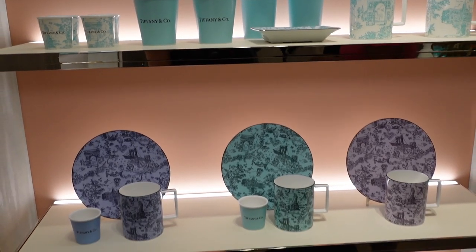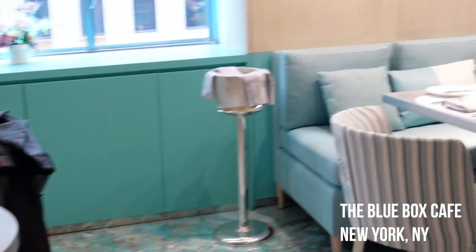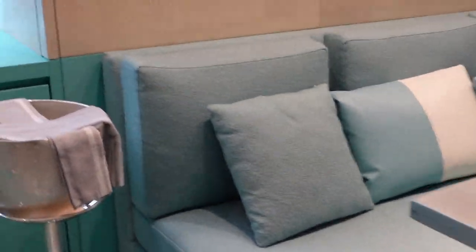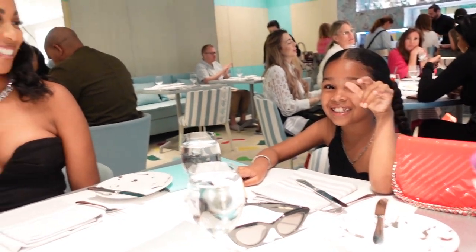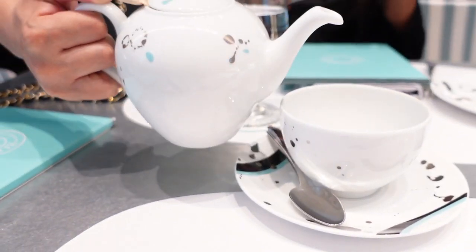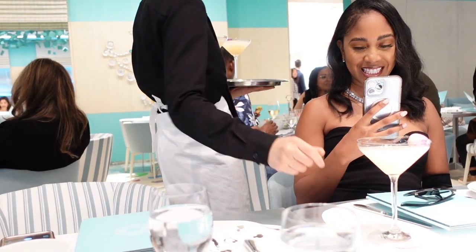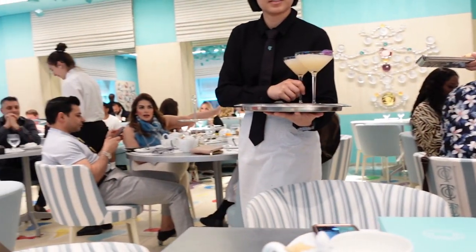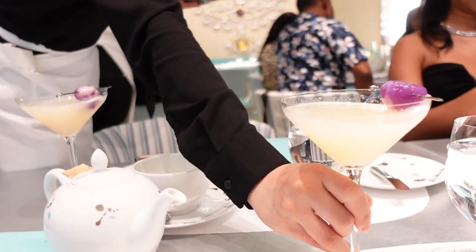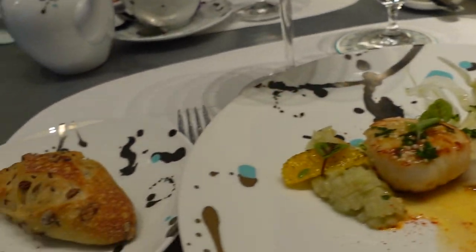We got to sit at a comfy Tiffany blue booth — oh my god, so cute! Definitely make sure you go with your girls because it's the perfect girls outing. Once we knew we were going, we were making plans for what to wear and my girls definitely delivered on the looks. We started off with some tea and lychee mocktails and they were so delish. For our entrees, we got scallops, the hamburger, and the lobster salad. We also got the Tea at Tiffany's, which comes with this cute tower full of tea sandwiches and desserts.